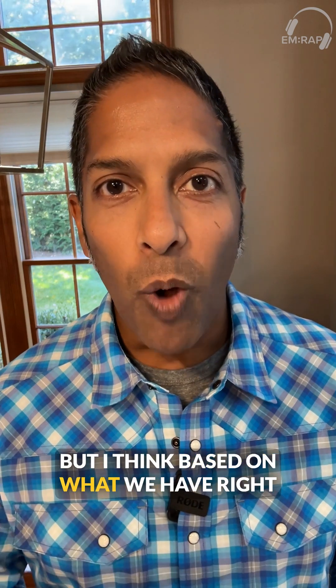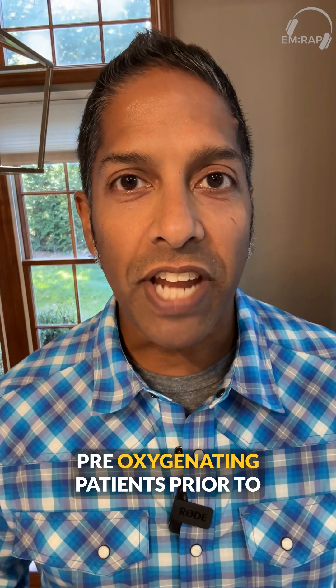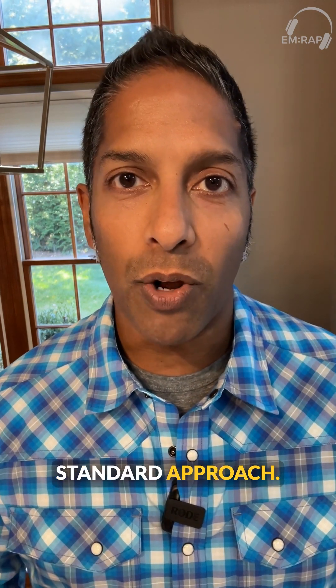Based on what we have right now and this fantastic article, pre-oxygenating patients prior to intubation with non-invasive ventilation should be our standard approach.